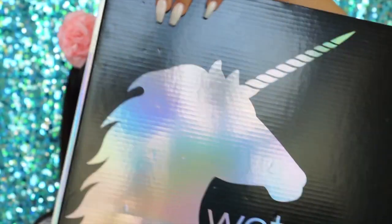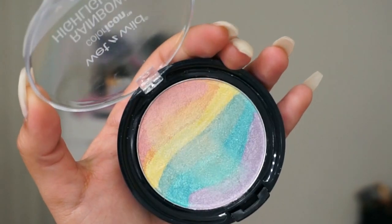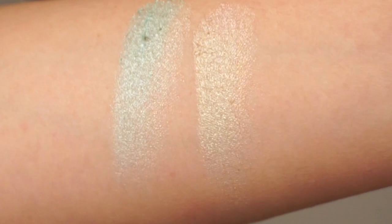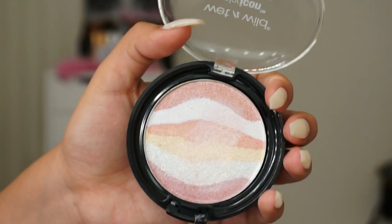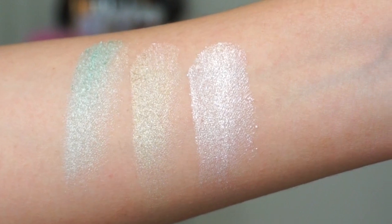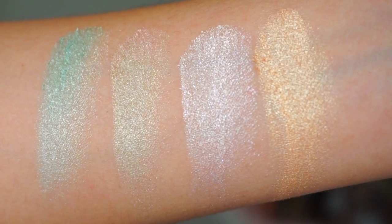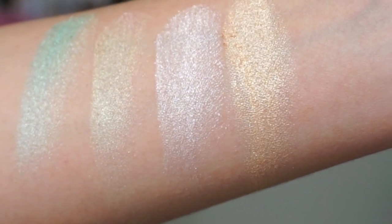Look at the beautiful unicorn holographic packaging! Jumping into swatches — first is the Unicorn Glow Rainbow Highlighter. Here is the blue side and then the more pinky-yellowy side. This is a really cute fun highlighter. Then we have Everlasting Glow, which is the pink frosty one — I think it would look amazing on lighter skin tones. And then we have Bronze Over the Rainbow, my absolute favorite, which is a straight-up yellowy gold that would look really good on tanner skin tones. All of these retail for $5.99.